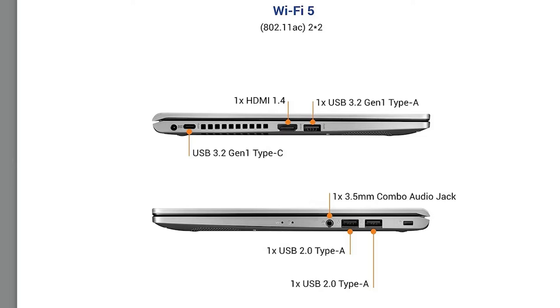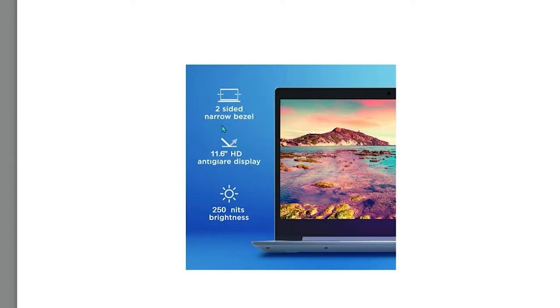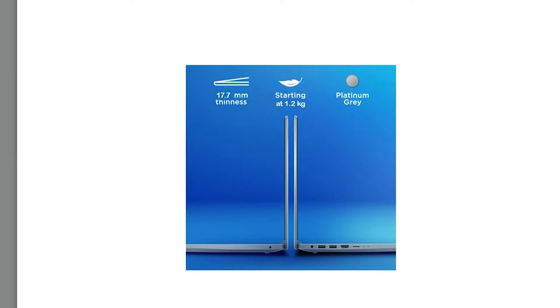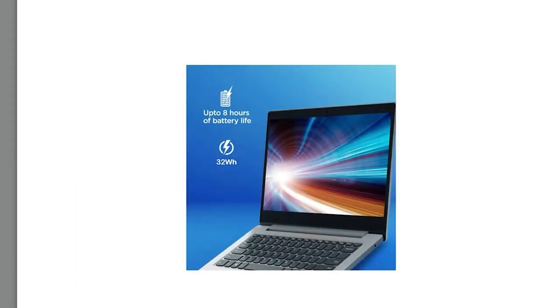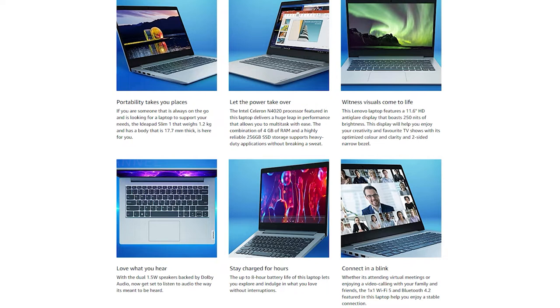Make sure to check the bank offers currently available to get extra discount. Next up is the Lenovo IdeaPad 1, priced at around 23,000 rupees. It has a similar configuration as the Asus laptop but comes with a smaller 11.6-inch screen. If you're looking for a smaller screen laptop, check this out. It weighs just around 1.2 kilograms, which is really lightweight, and comes with genuine Windows 11 and Office 2021.